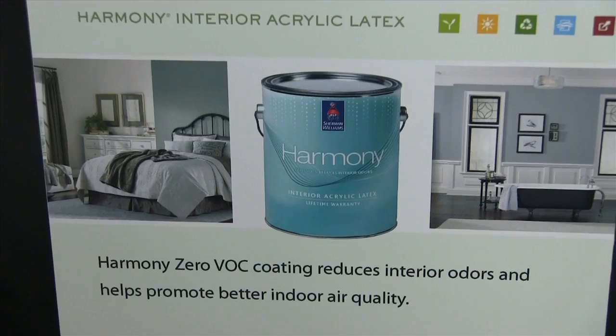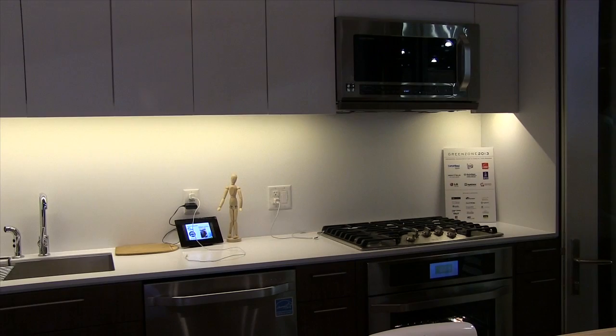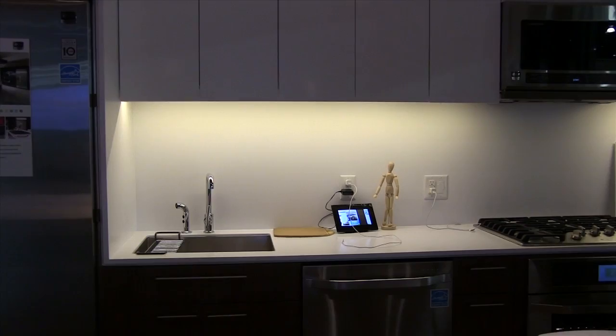Harmony, absolutely, on the interior of a home. Harmony is leading-edge technology that really nobody else has out there. What is the technology behind the paint that makes it so special? What makes Harmony so unique and special is the fact that while there are a lot of zero VOC coatings out there, Harmony is zero VOC — even after being tinted with our colorants, it's still zero VOC.